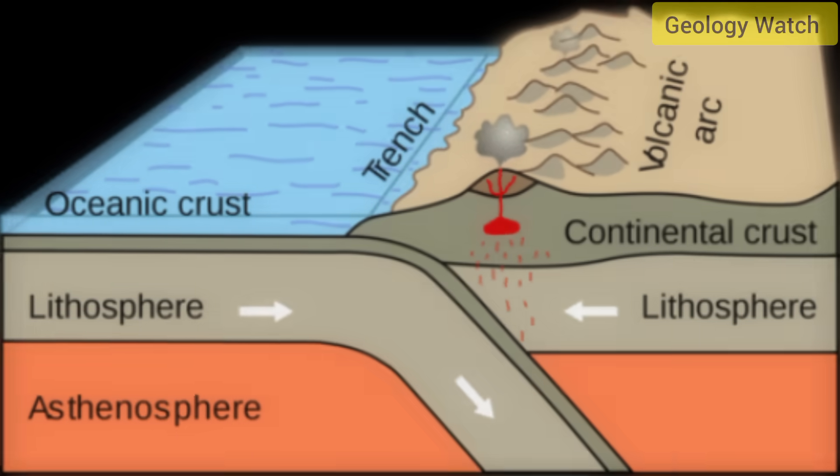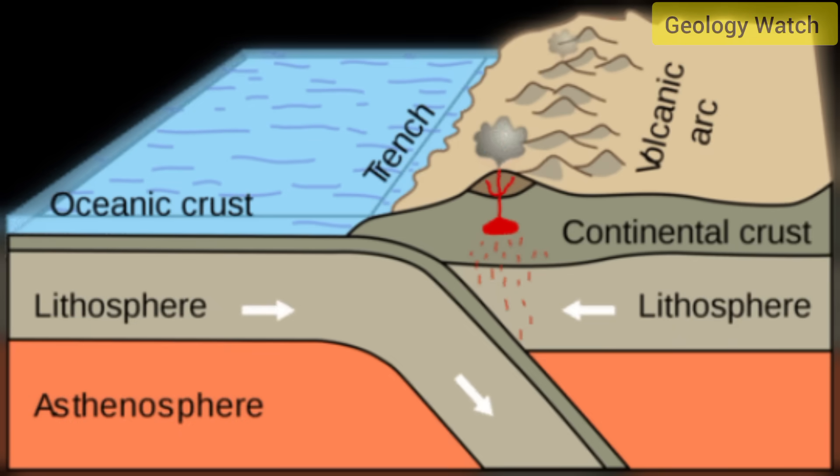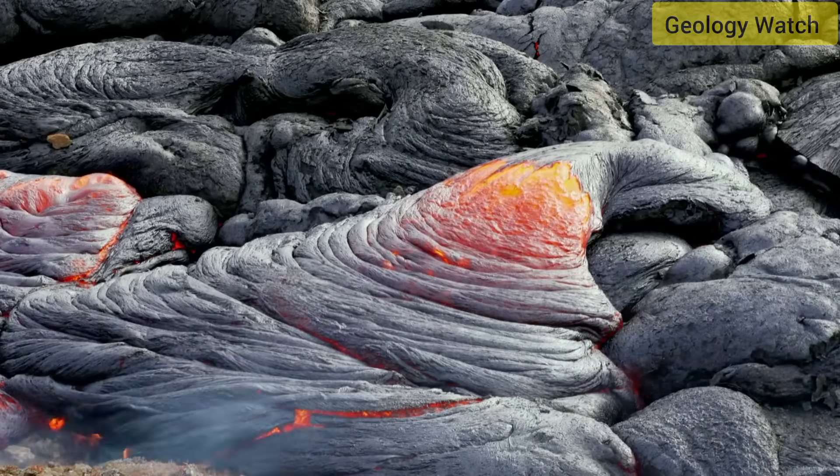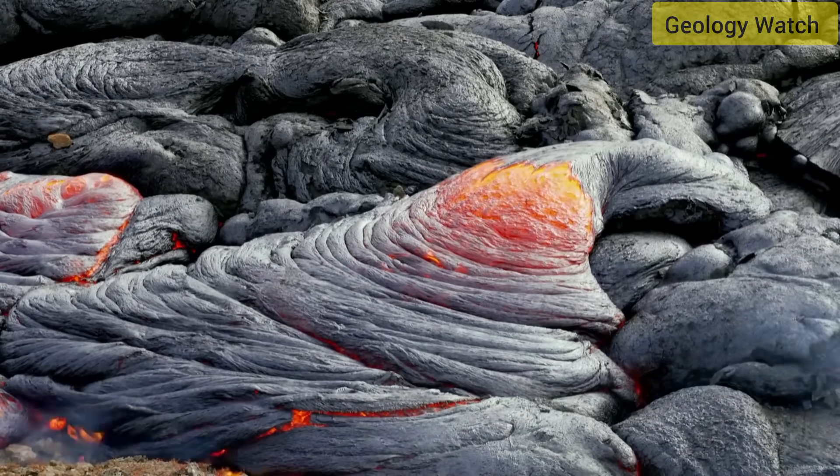When oceanic plates descend beneath continental ones, heat and friction melt hydrated rock within the subducted slab. This melt rises, gathers in magma reservoirs, and interacts with crustal rocks as it ascends. Gas trapped inside that magma — mainly water vapor, carbon dioxide, and sulfur — expands violently as pressure decreases near the surface, driving explosive eruptions.